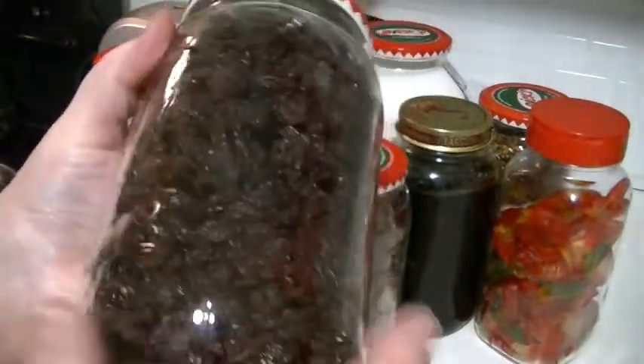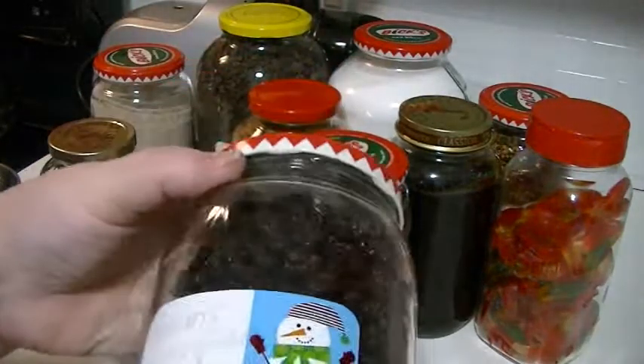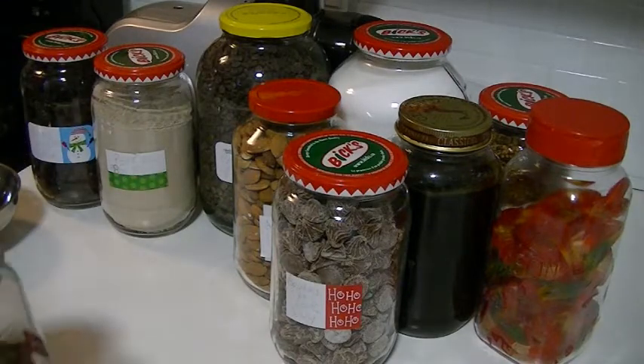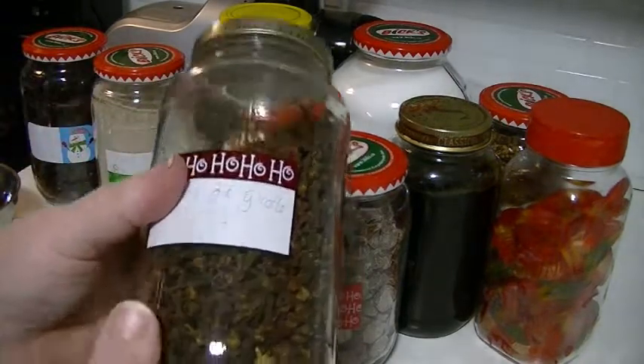This is our Thompson raisins. We got those because I had absolutely no raisins in the house and we need to make oatmeal raisin cookies. You'll see those in the next video — we're going to make oatmeal raisin cookies.